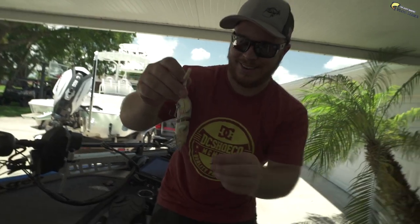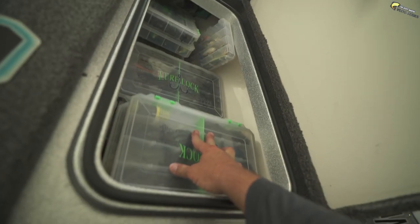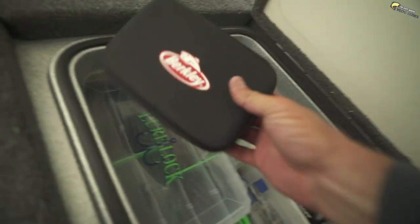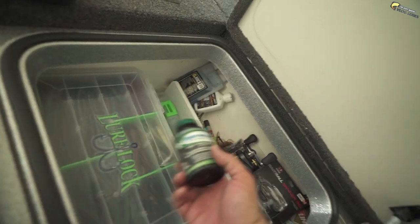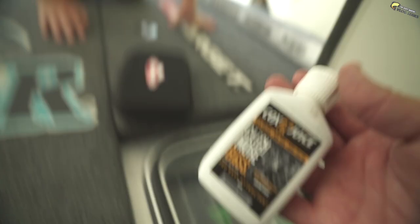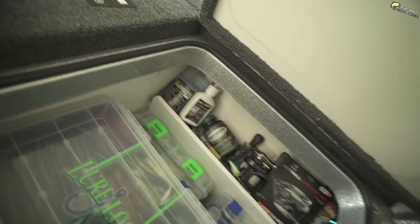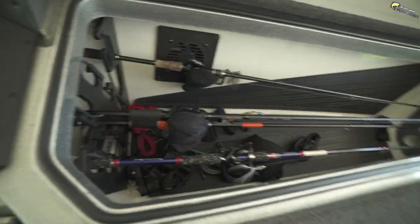This is where I keep all my tackle, pretty much organized. Last compartment here — I have a little Berkeley scale, and I have Rejuvenate that I put in my water for my fish. Someone forced me to get that because they were catching so many fish. That stuff is pretty legit — it helps keep the fish healthy.